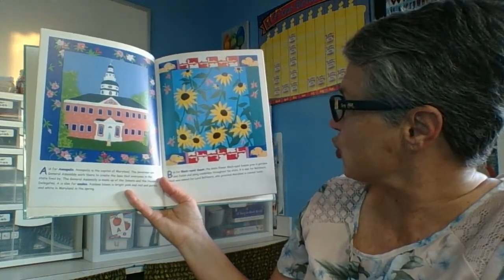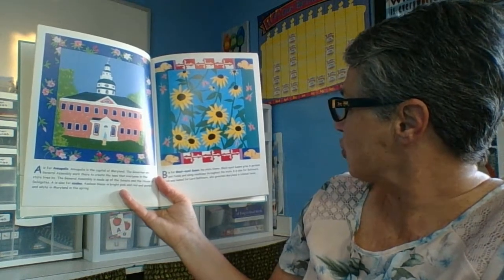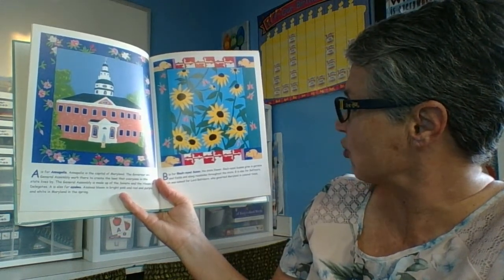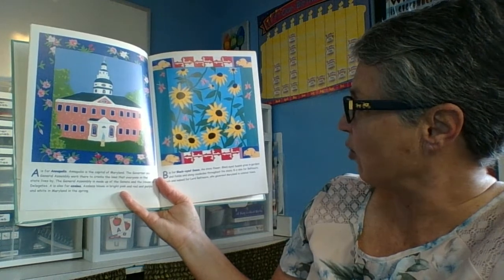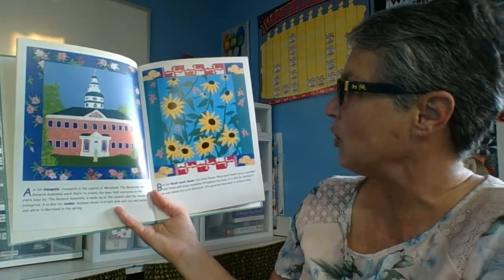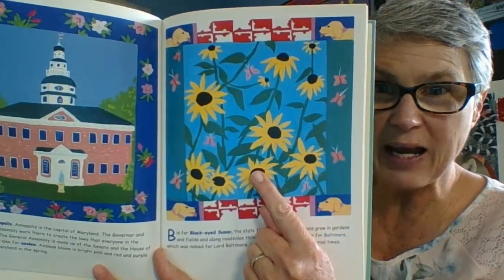B is for Black-Eyed Susan, the state flower. Black-Eyed Susans grow in gardens and fields and along roadsides throughout the state. B is also for Baltimore, which was named for Lord Baltimore, who governed Maryland in colonial times. So the state flower is the Black-Eyed Susan.